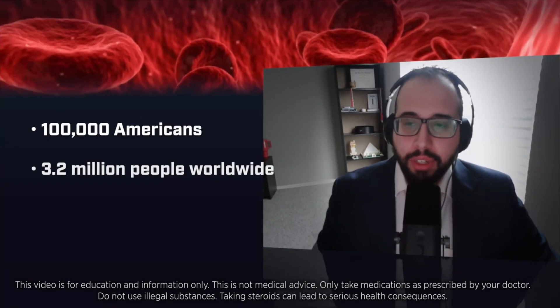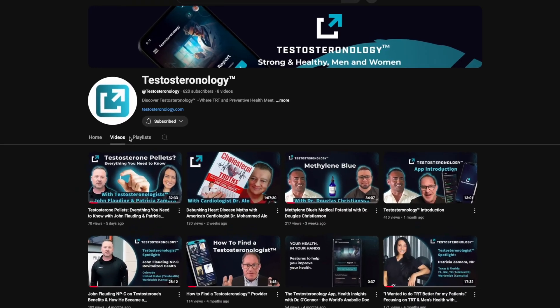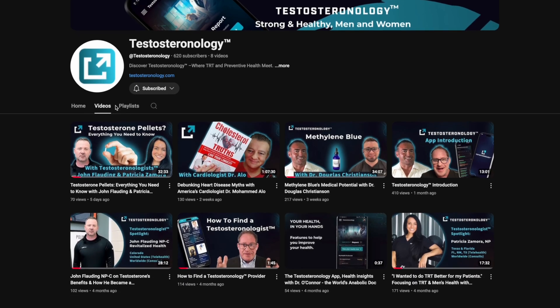You're gonna see content on this channel about testosterone — can it help men with sickle cell disease — from one of my great testosteroneologists, Omar Hajmosa, pharmacology PhD. Also nurse practitioners Patricia Zamora, John Flouting, talking about real pellets, testosterone pellets, and so much other great content. I want you guys to subscribe to the Testosteronology YouTube channel.